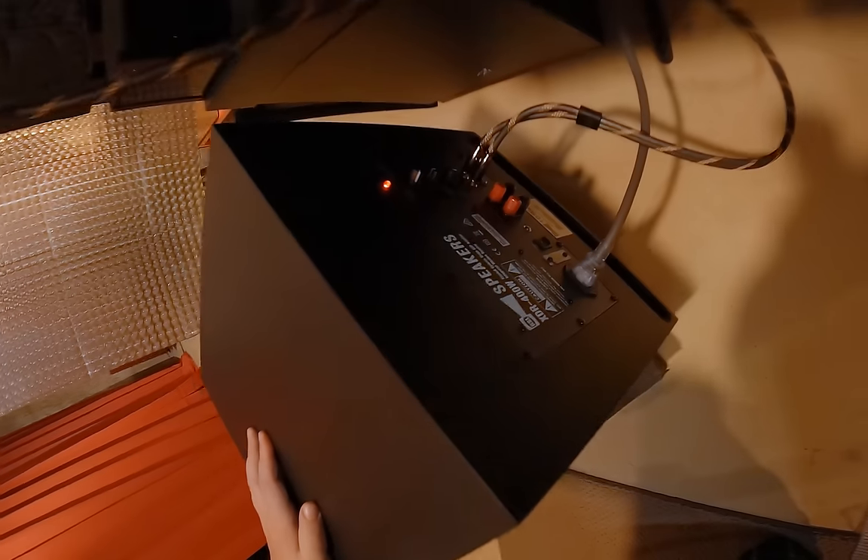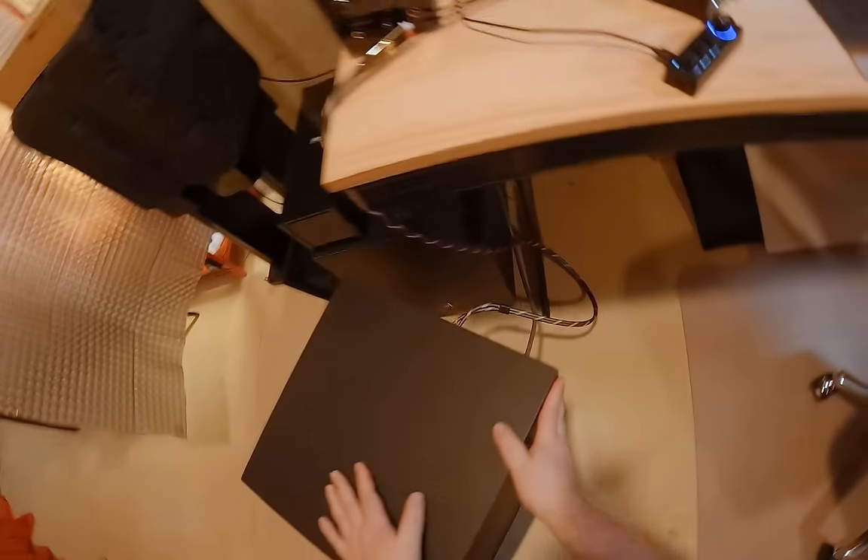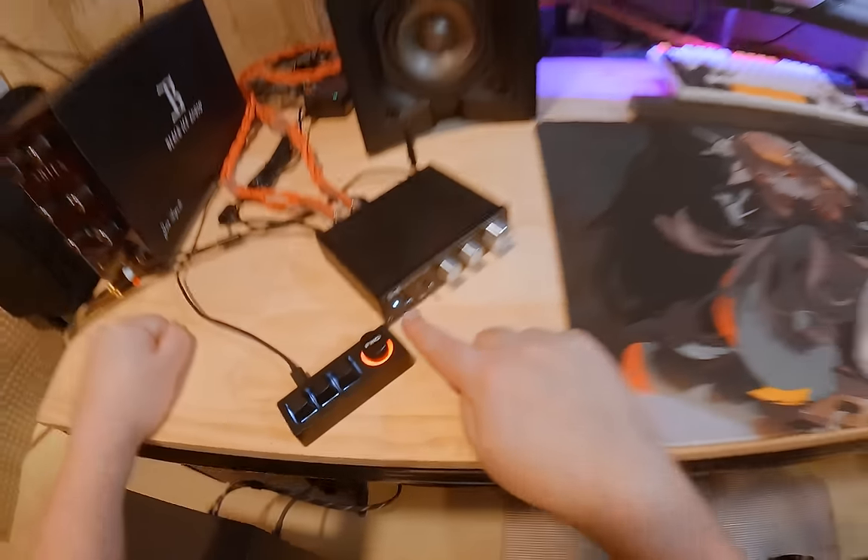The LED is red because it's not getting signal. When signal comes on — it's blue. You do get a blue LED. At least the blue LED is hidden behind the subwoofer and isn't on the amplifier.